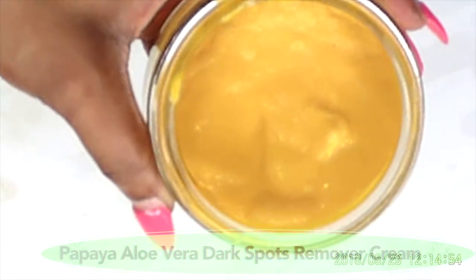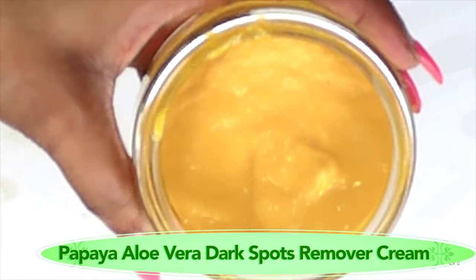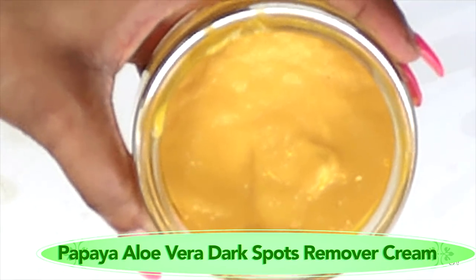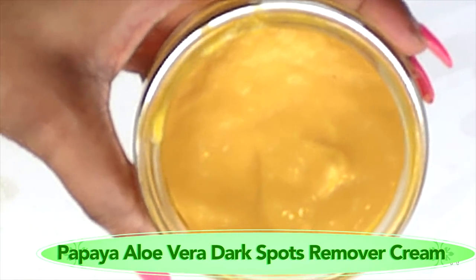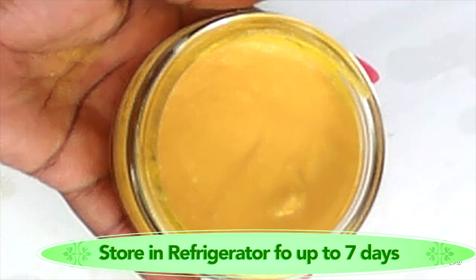Here it is — here is our powerful dark spot remover cream. As I mentioned before, this cream is gonna tighten your skin, brighten your skin, and have your skin soft and supple. It is truly a wonderful all-rounder cream. To get the full benefit of this cream, I'm gonna show you how to use it. So to use this wonderful cream, you're gonna take a little — a little goes a long way.